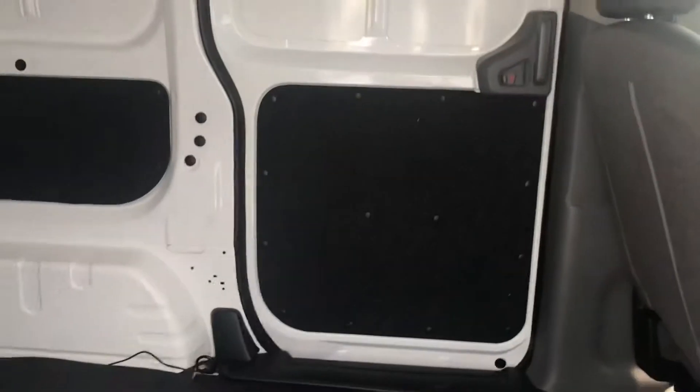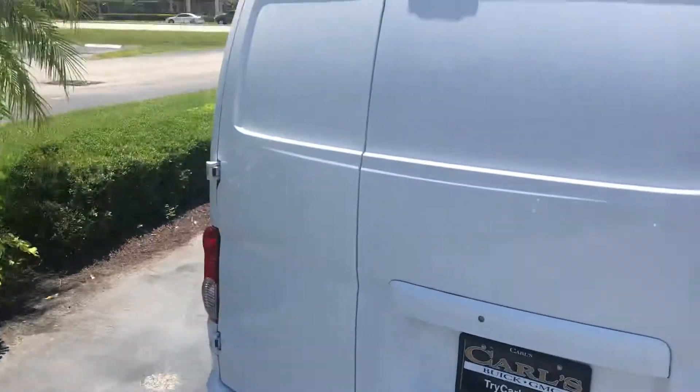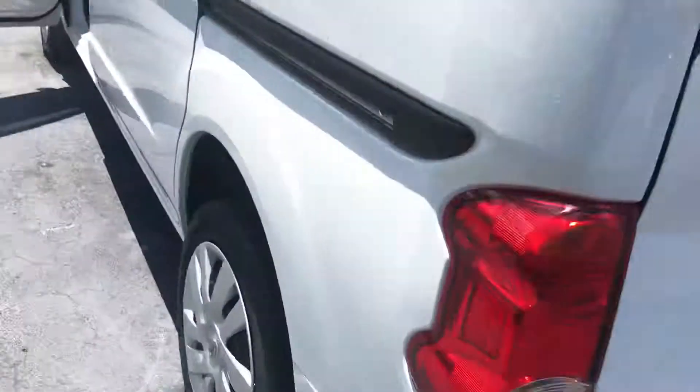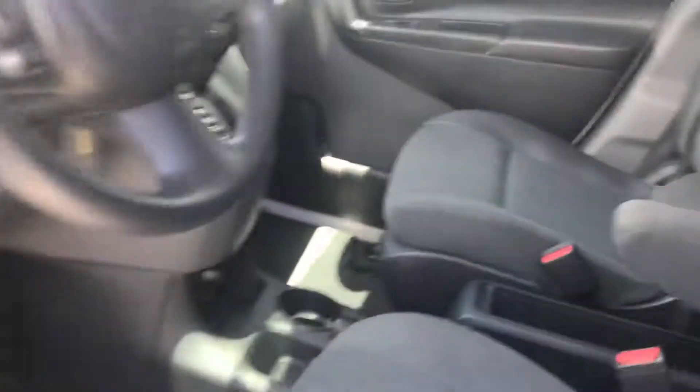As you see, the exterior is nice and clean. The interior doesn't look like it was beat up at all. It does have a hitch. So again, real nice van.